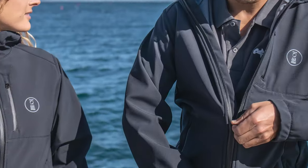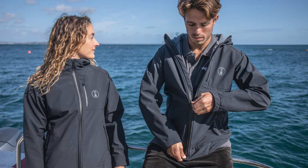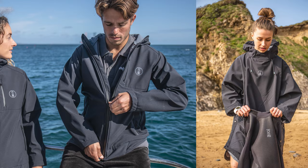Hey gang, welcome to Scuba Diver Magazine. Yesterday, 4th Element announced their new Storm Jacket. And as the name suggests, it's kind of based on their Storm Poncho, but they've basically turned the material into a more traditional jacket style cut.